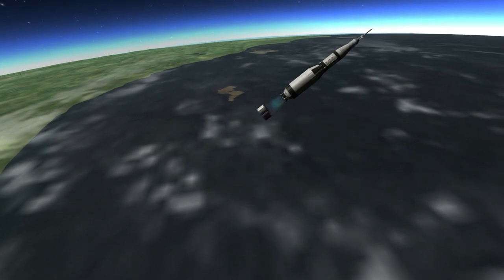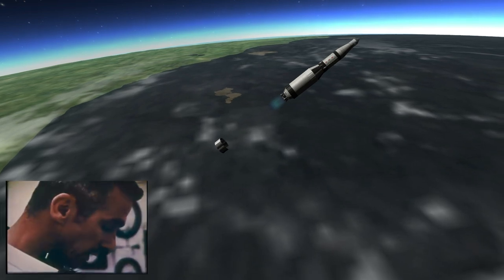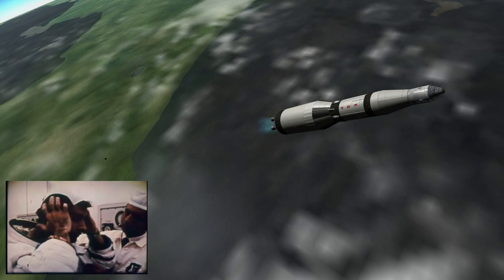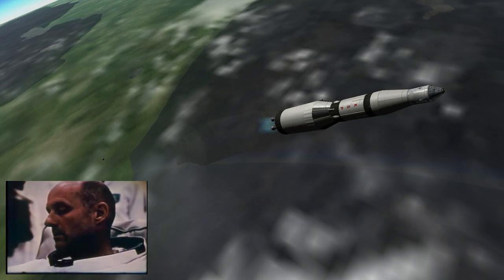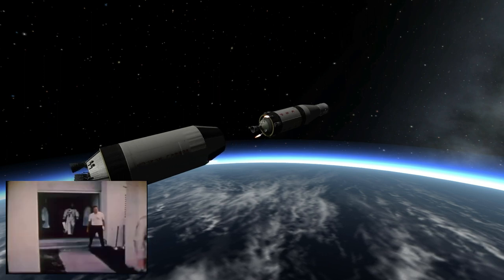The crew for this mission to work out the final kinks in the system were all space veterans. Lunar module pilot Gene Cernan had been on Gemini 9A. John Young, the command module pilot, had been on Gemini 3 and Gemini 10, and Commander Tom Stafford had been on Gemini 6A and 9A. As of this recording, they are all still alive and well.